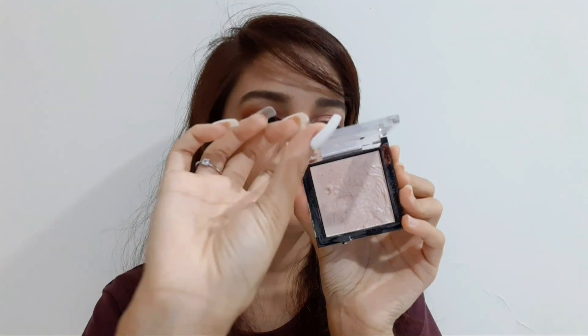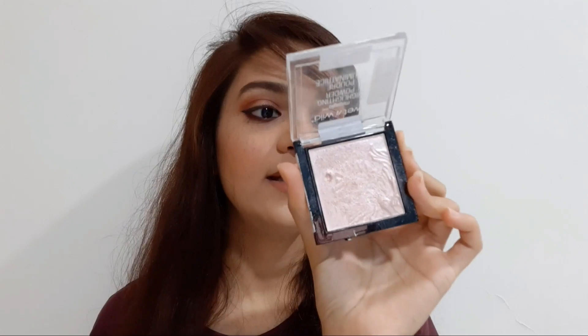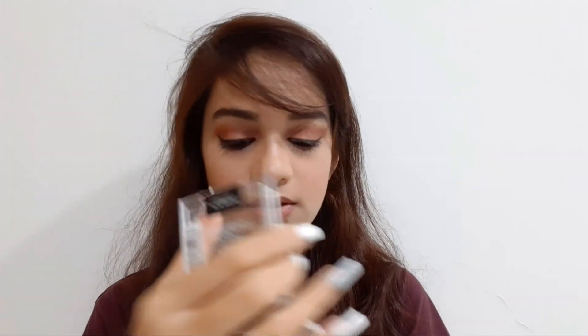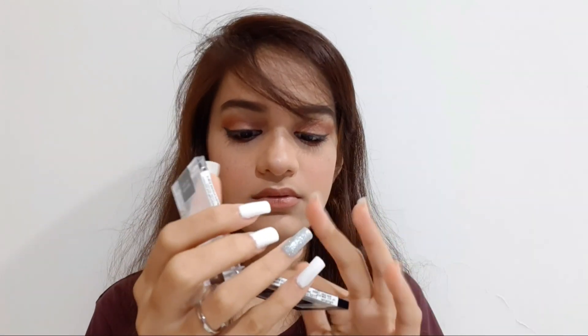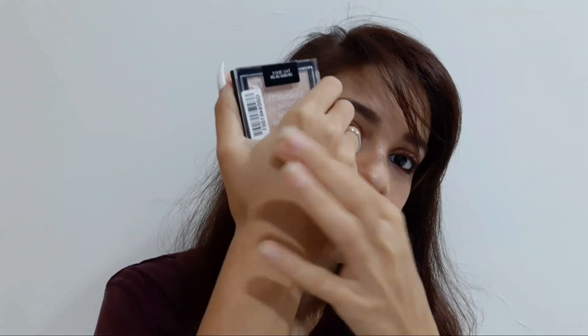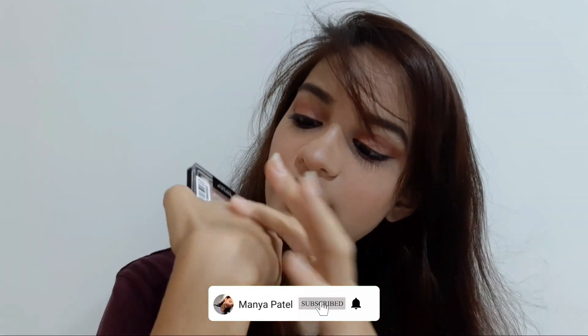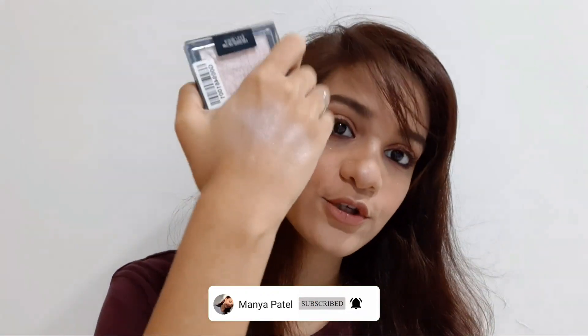I don't have much stuff in my makeup pouch, but the next thing I'll show you is this highlighter from Wet and Wild — it is the Wet and Wild Mega Glo Highlighter. I love highlighters! Even if you don't want to wear makeup, just apply a bit of highlighter. It is a very beautiful pink champagne shade and it is very blendable.